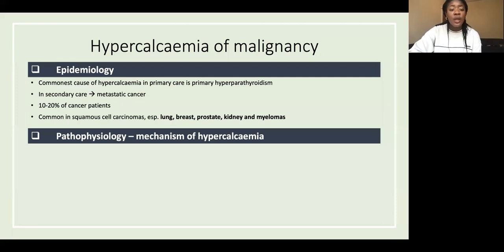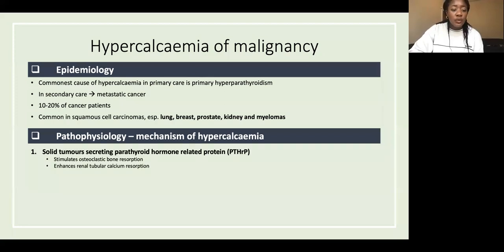The pathophysiology involves different mechanisms. One is solid tumors secreting parathyroid hormone-related protein, which stimulates osteoclastic bone resorption — causing bones to release more calcium into the blood — and also enhances renal tubular calcium resorption, so the kidneys absorb more calcium too.